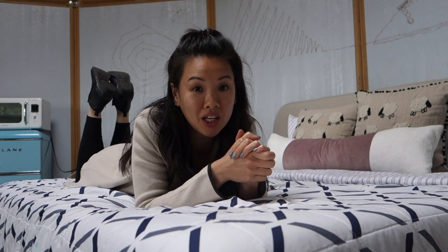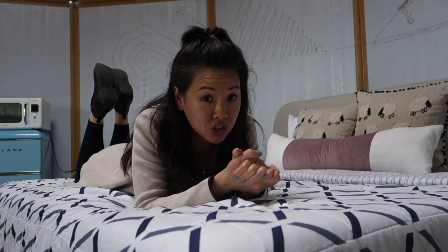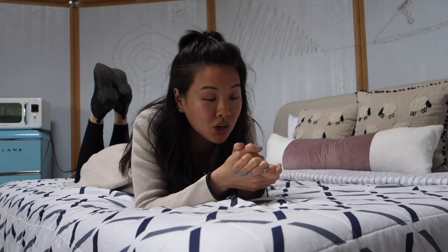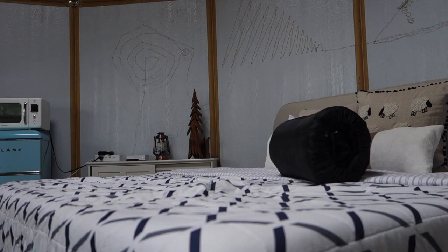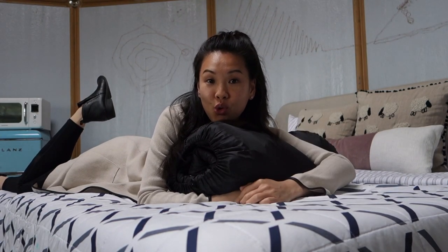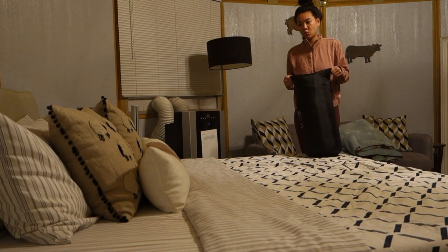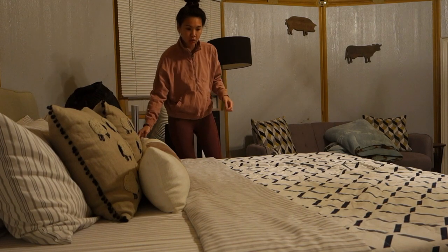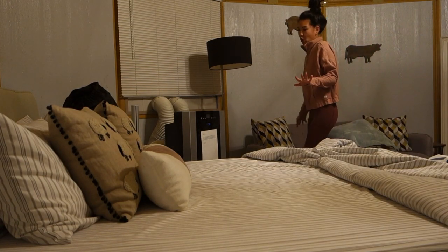It's getting kind of dark so I'm going to start winding down for bed. Do you guys ever get kind of grossed out thinking about what goes on in these beds, whether you're at a hotel or an Airbnb? They say they clean their sheets, but even if they do, the mattress is still the same. So I came prepared — I brought my sleeping bag. I'm going to get this set up and make the bed. There's definitely some staining on the mattress, which is why I do this.